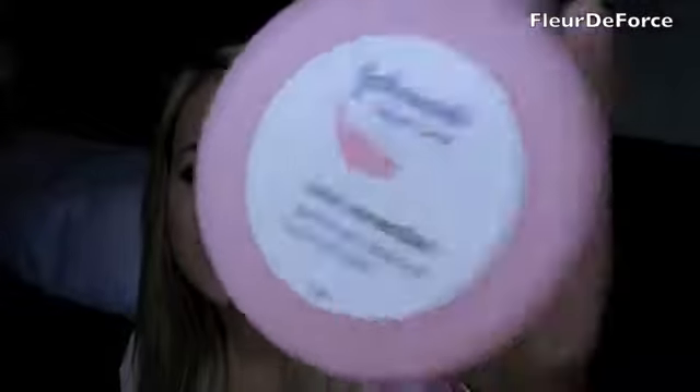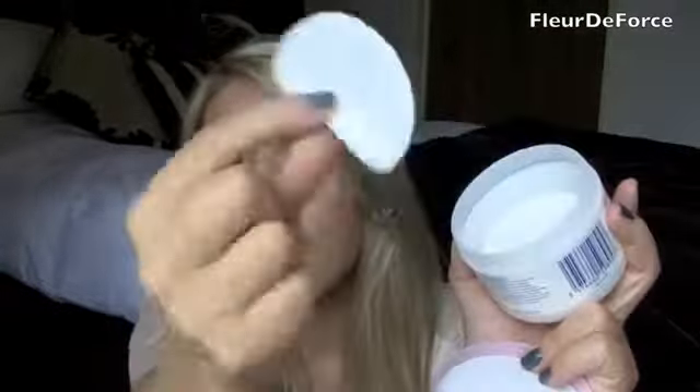The first thing that I use — and I absolutely love these, I've been using them for quite a while now — is the Johnson's Daily Essentials Eye Makeup Remover Pads. They come in a kind of bulky packet, which is the only downside. But these are basically cotton pads that already have eye makeup remover in them, so they're wet already. I just find these really useful to have in my bathroom.